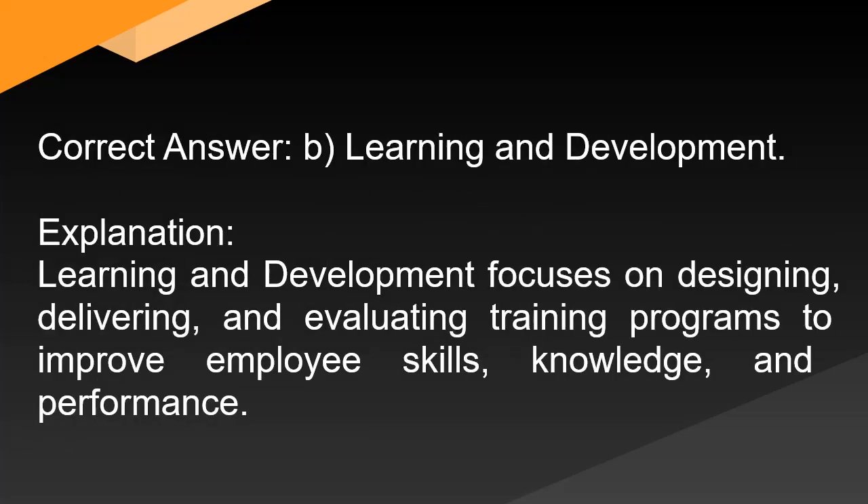Correct answer: B. Learning and development. Explanation: Learning and development focuses on designing, delivering, and evaluating training programs to improve employee skills, knowledge, and performance.